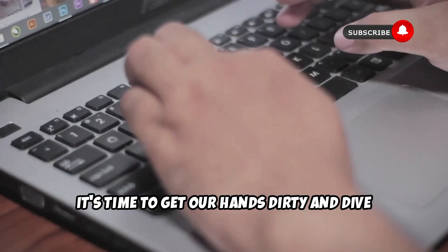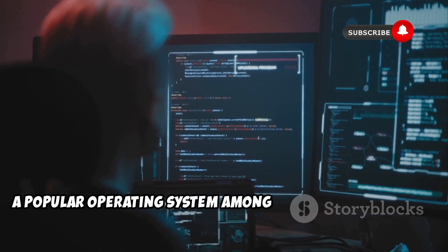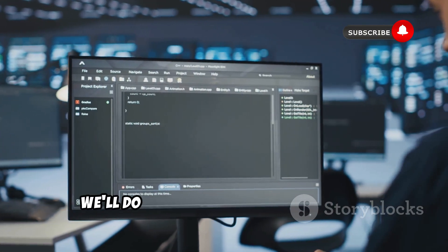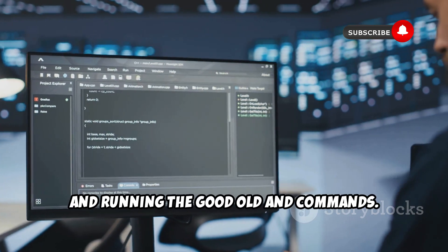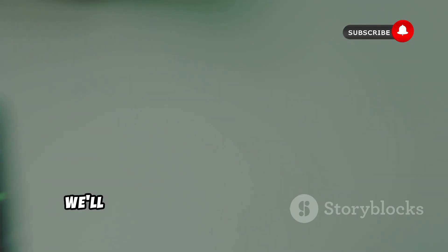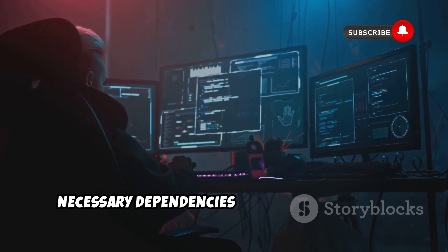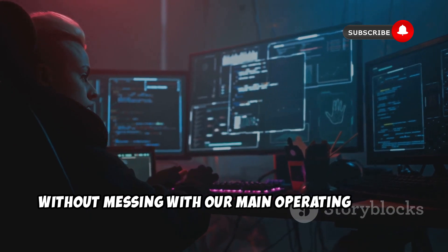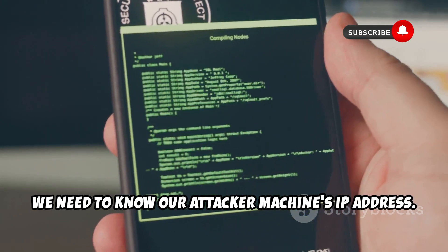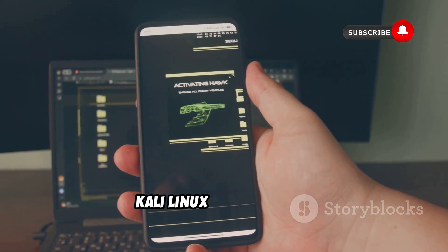It's time to get our hands dirty and dive into the technical side of things. For this demonstration, we'll be using Kali Linux, a popular operating system among security researchers. First things first, we need to make sure our Kali system is up to date — we'll do that by firing up the terminal and running the update and upgrade commands. Next up, we'll grab AndroRat from its GitHub repository. Once we have AndroRat downloaded, we'll need to set up a virtual environment — like creating a sandbox within our Kali system where we can install the necessary dependencies without affecting our main operating system. Finally, before we can unleash the beast, we need to know our attacker machine's IP address, which we can find by typing the appropriate command in the terminal. And there you have it — AndroRat is successfully set up in our Kali Linux environment.